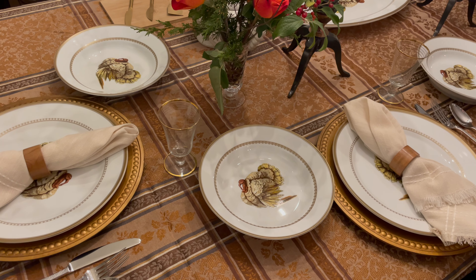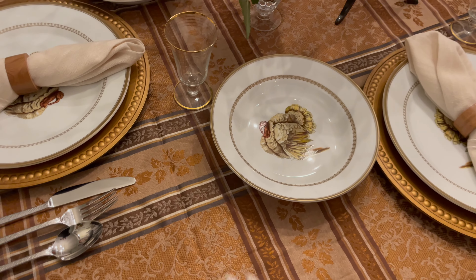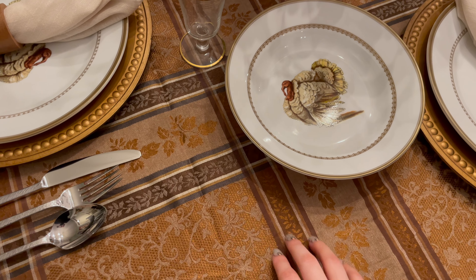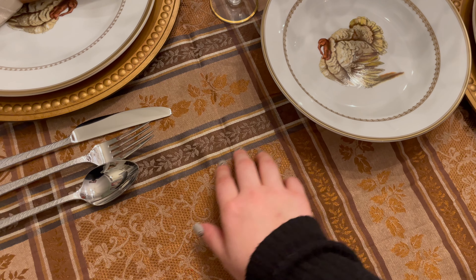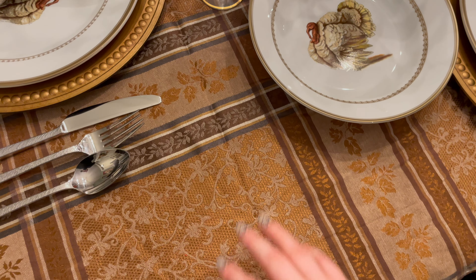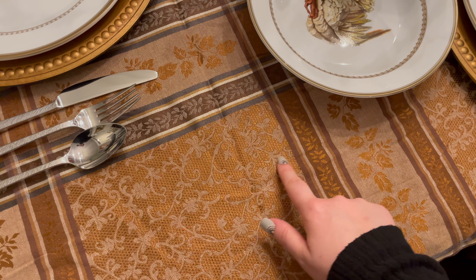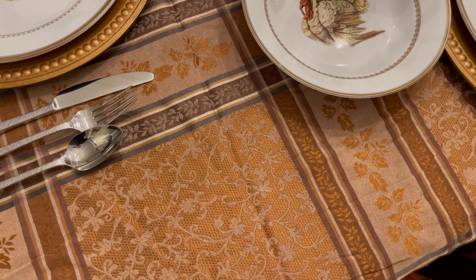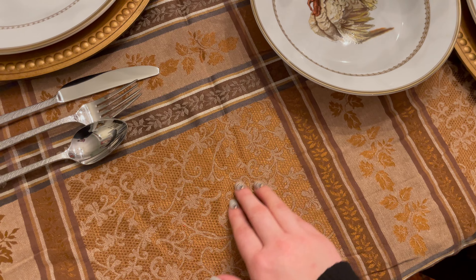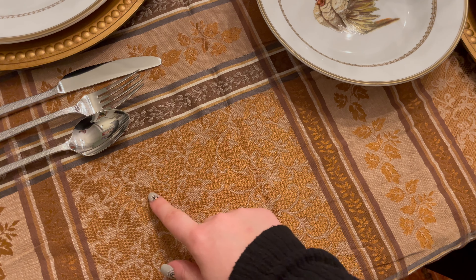Hi guys, welcome back to Archie Loves Winnie ASMR. Subscribe before you close your eyes. For today's video, I thought it would be fun to show you guys our Thanksgiving table.